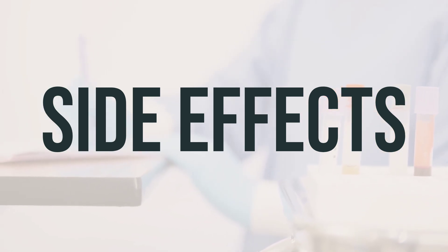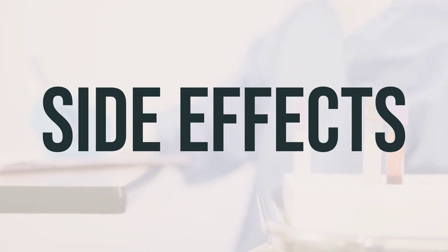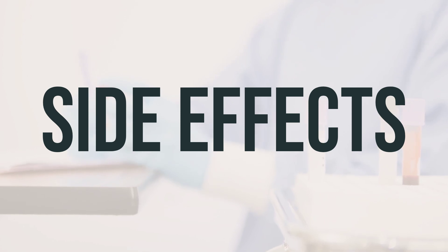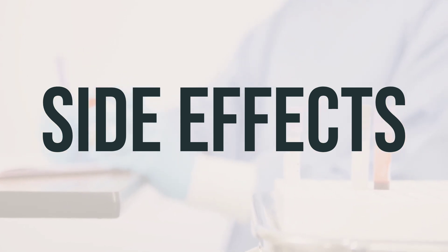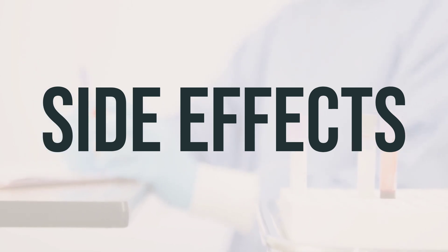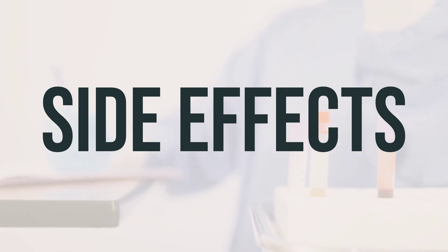This medication has been prescribed because your doctor has determined that the benefit to you is greater than the risk of side effects. Many people using this medication do not experience serious side effects. A very serious allergic reaction to this drug is rare, but seek medical help immediately if you notice symptoms such as rash, itching or swelling, severe dizziness, or trouble breathing.